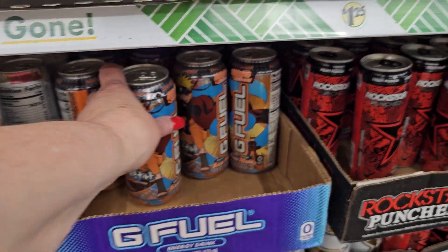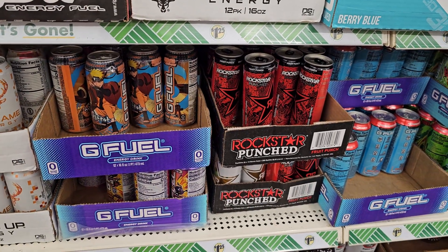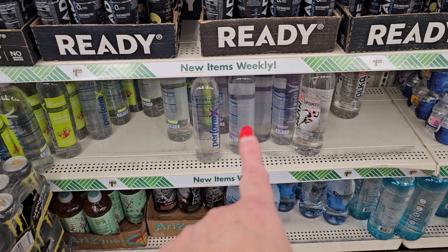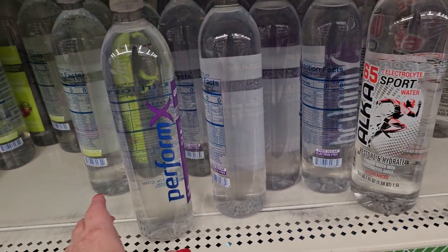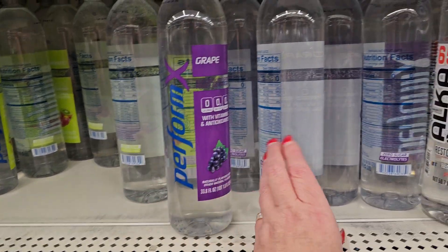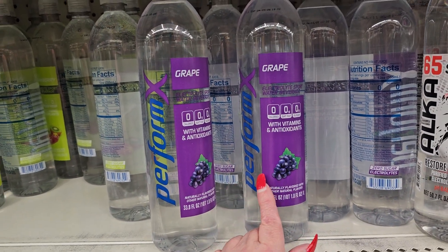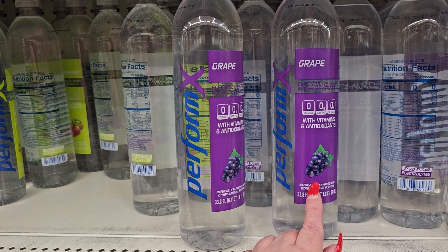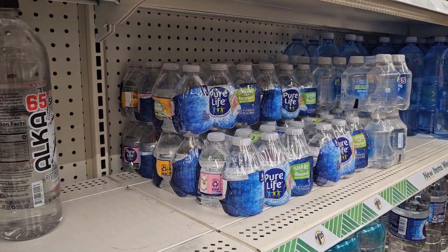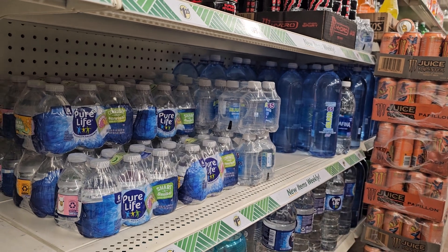And then we have G Fuel and Rockstar. Let's see what they have for water because that's a basic necessity. This is disappointing because, as you can see, there are just these big bottles. This is Perform X — they're all grape. It's 33.8 ounces. I don't know anything about this brand; I drink Propel. And then, look at that — the little six packs, and then a four pack, and then there are more larger bottles right there.